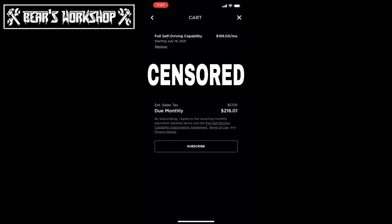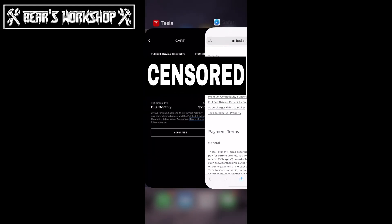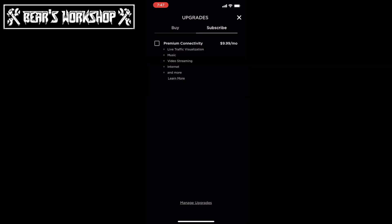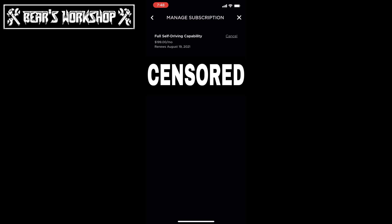On the cart screen you can see the full self-driving capability subscription agreement and the terms of use and privacy notice — those are clickable buttons that take you to the Tesla page. Hitting subscribe, and you subscribe. There's a confirmation screen: 'You subscribed. Your full self-driving capability subscription is now active. Your monthly billing will start on July 19th, 2021.' You can now manage your subscriptions — I've got full self-driving capability, premium connectivity, and autopilot. On the manage subscription screen for full self-driving, there's a cancel button right there.